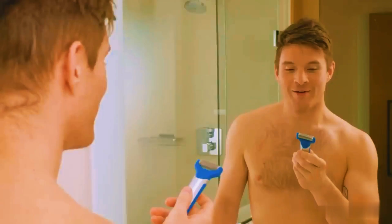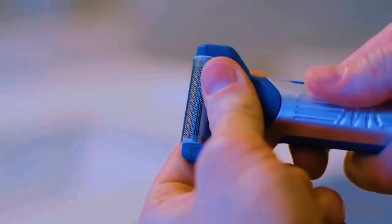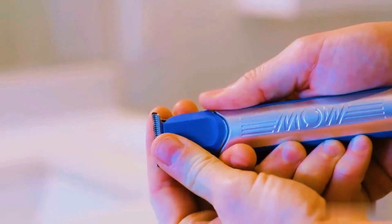Need a trim? No worries. Just swap the attachment for the trimmer. And remember to clean the roller attachment after use.